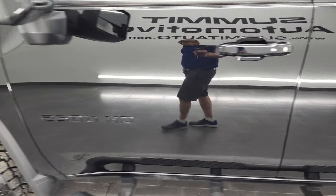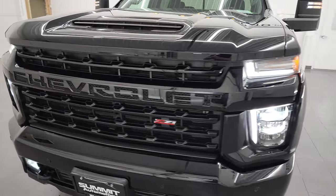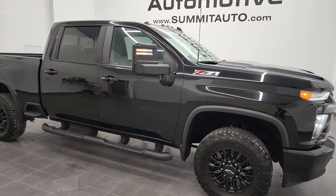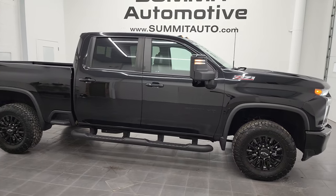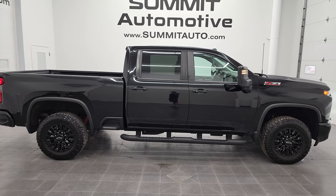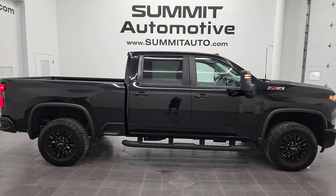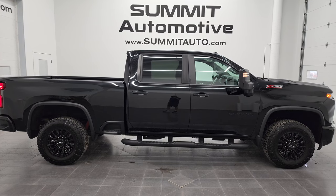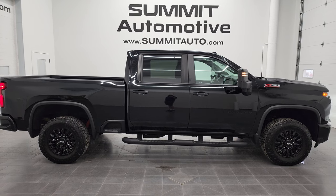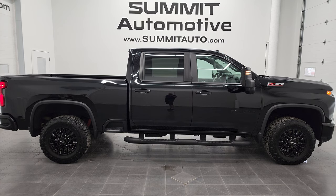Thanks for checking out the video — really appreciate it. I would highly recommend this 2021 Chevy Silverado 2500 Crew Cab Short Box LTZ in black clear coat from a quality and condition standpoint. To see more pictures of this truck or one of our other 450 new and used cars, trucks, SUVs, minivans, wranglers, half tons, three-quarter tons, one tons — you name it, we have it. Go to www.summitauto.com for full pictures and descriptions of every vehicle from two locations. Check out more HD videos at youtube.com/summitauto. Remember to like, subscribe, and share.